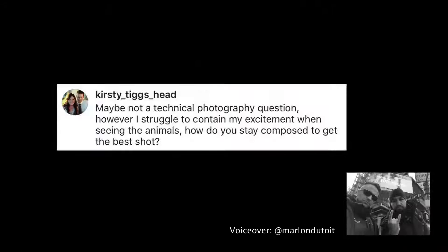Tigs asked on Instagram: maybe not a technical photography question, but I struggle to contain my excitement when seeing animals — how do you stay composed to get the best shot? Tigs, I love this question because it means you're going out for the right reason — you're excited to see the animals. Normally on our great migration safaris, when we see our first river crossing, I tell people: put your camera down and just watch it first, just experience the sight. If you look first, your photographic brain will kick in and you'll see new things to photograph.